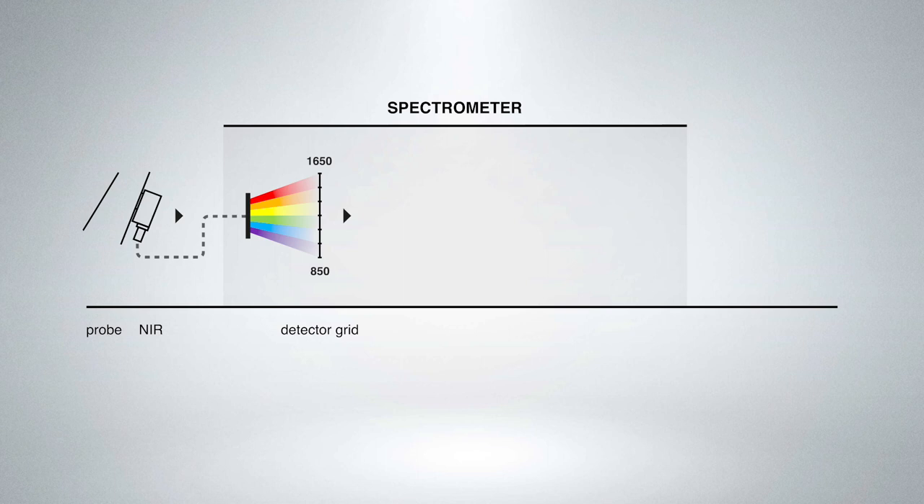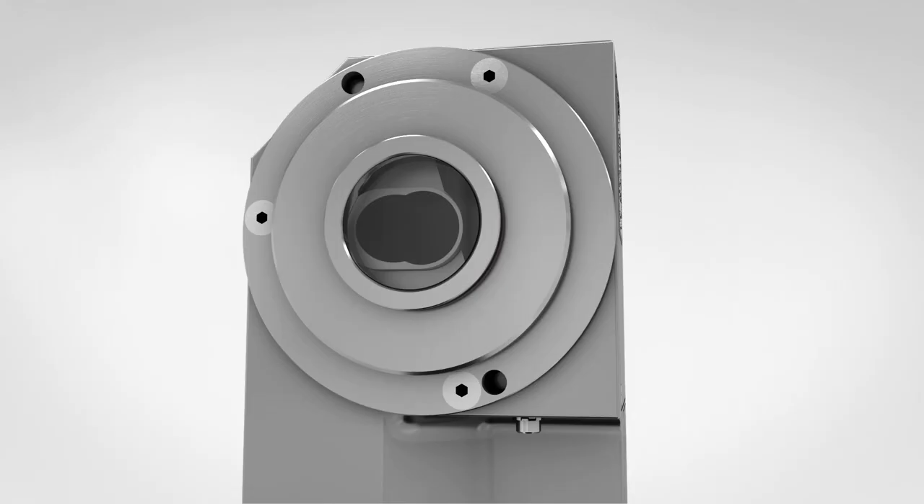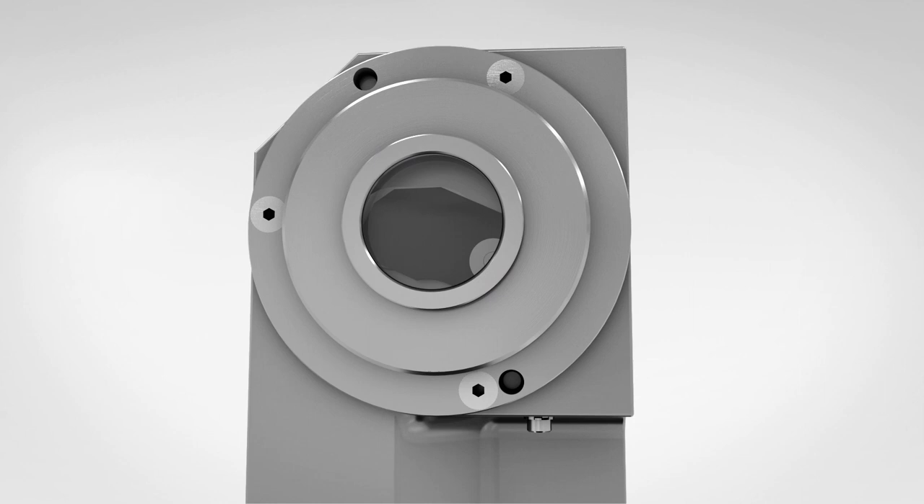If sufficient product is detected, a calibration database is used to predict all measured ingredients simultaneously. These values are then visualized in the operating Multi-NIR. A white standard is integrated in the sensor head for regular referencing.